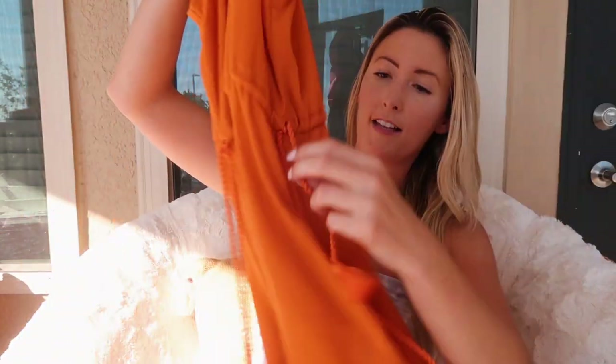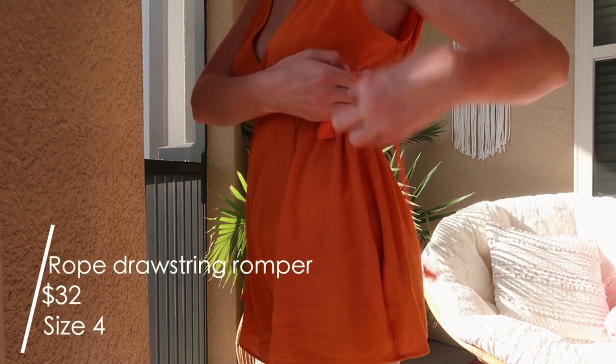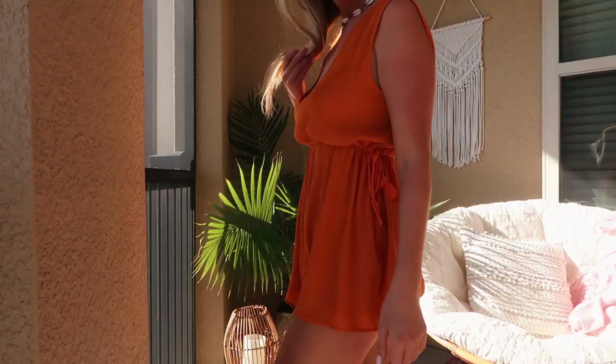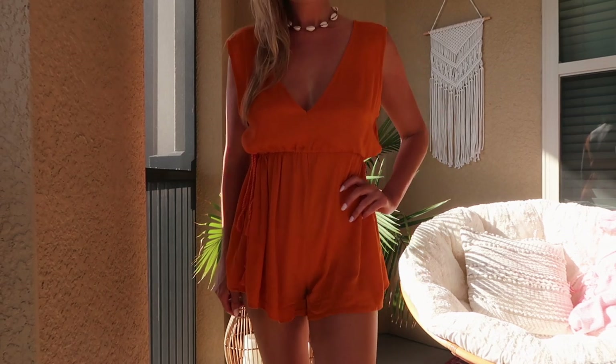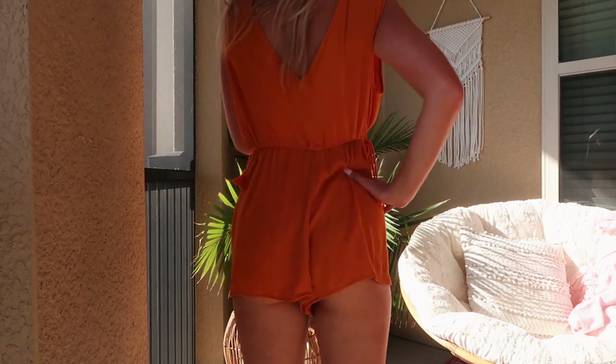Next I got this romper in a bright orange color. It has drawstrings on both sides with little tassels. It is pretty oversized, but the drawstrings let you tighten it up which makes it look more fitted. I think that's the look they're going for — the oversized, beachy, effortless vibe. It'd be really cute paired with a bralette underneath. One thing to note is that it's a little bit shorter in the back than the front, so beware it might show a little. I also got this in a size 4 and it was $32.